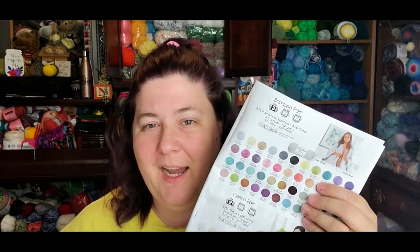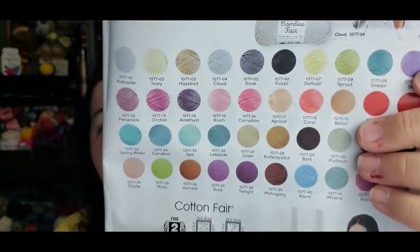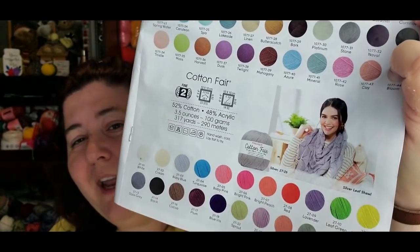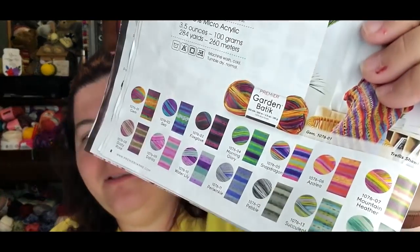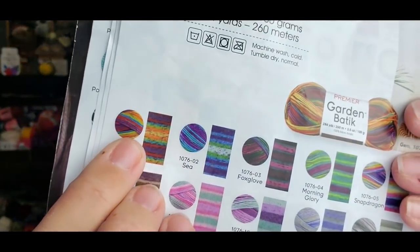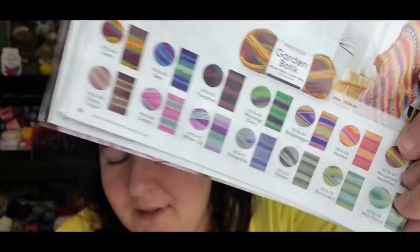On the next pages there's Bamboo Fair — I can't find it in my stash so I can't give an opinion on it. I also don't have any Cotton Fair, so we can't show that. And I have Garden Boutique but can't find it, so we're not going to talk about that since I can't show it to you.